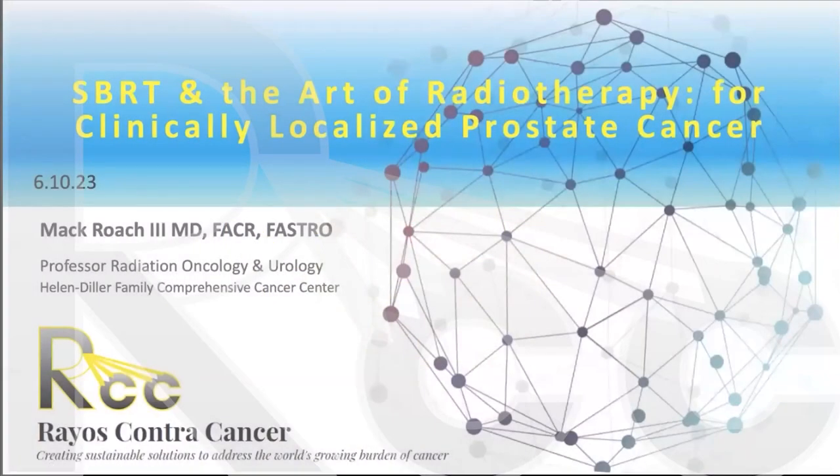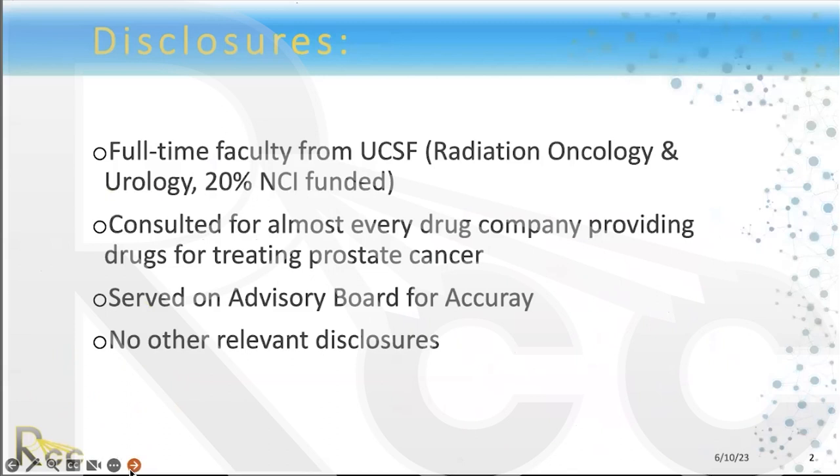I'm honored to be invited to be involved in this program. Ben Lee is one of our residents, very much involved in this international area for expanding radiotherapy, and Dr. Gonzalez-Moto is one of my friends and mentees. I've been doing radiotherapy a long time, probably before many of you were born. I have no conflicts — I consulted in the distant past with Accuray and some drug companies on hormone therapy, and I do some work at the National Cancer Institute.